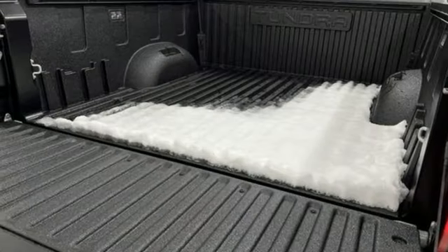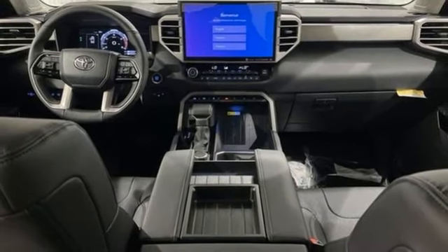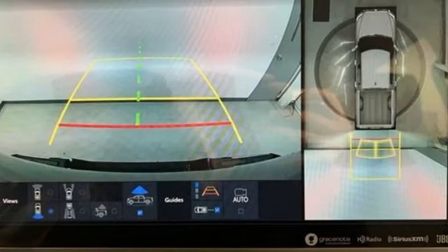Front heated and ventilated bucket seats, trailer hitch receiver, electronic shift on the fly, steering assist cruise control, and automatic transmission.